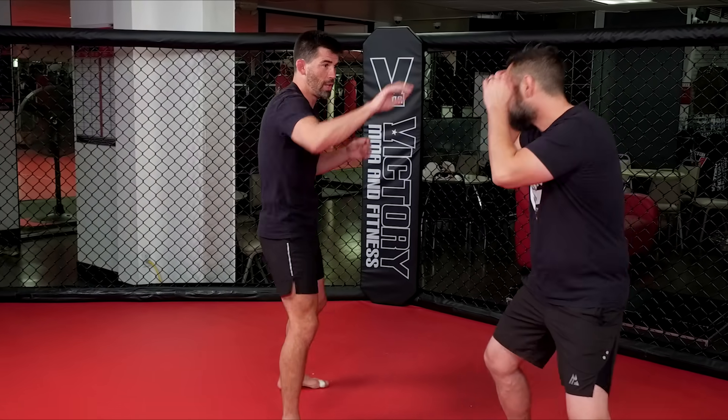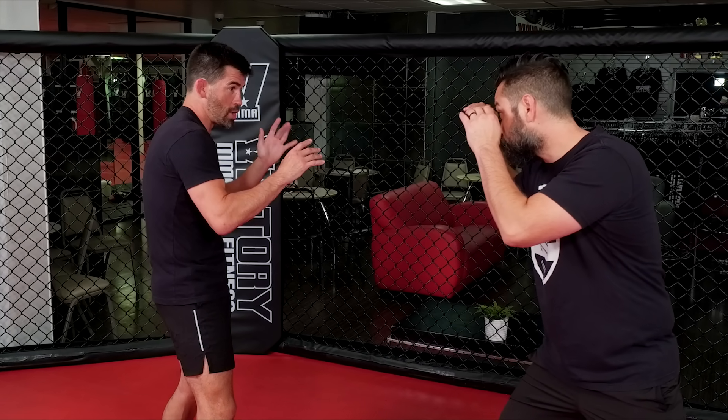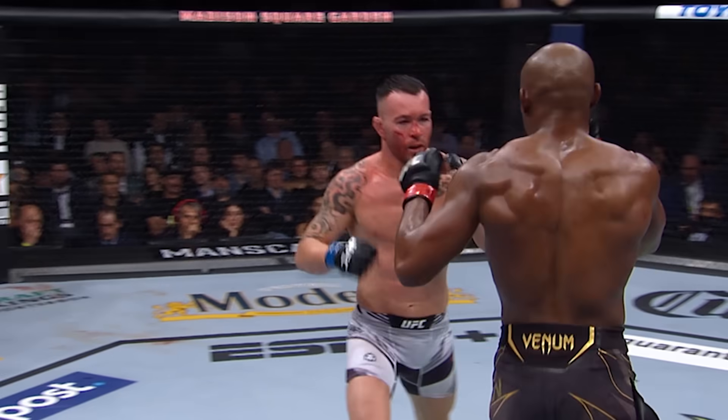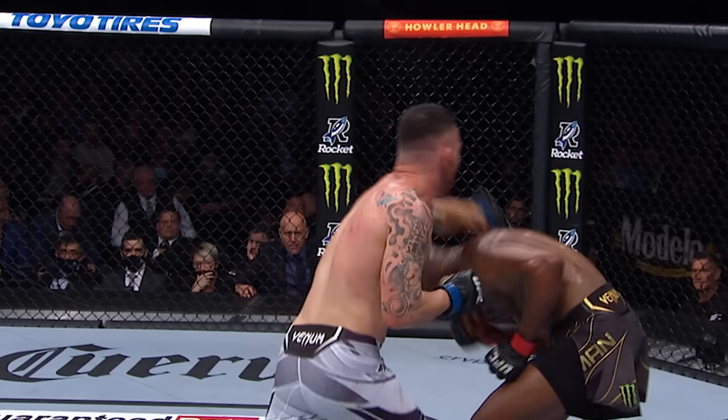Some of the techniques you'll see out of him: he's really good at timing this backhand over and over from southpaw stance. He'll get you to back up on this hand, and then you think you're out — and then he leads with the big looping right hook. A couple shots from Covington, and a right hand that gets rolled with pretty well.